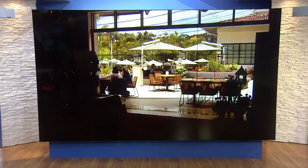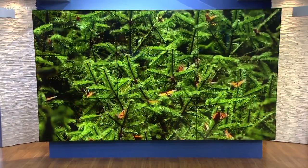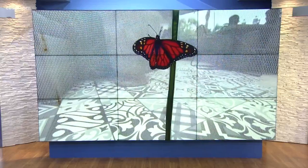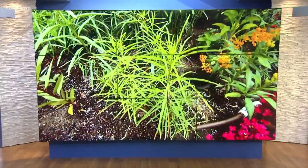Monarch butterflies stand out when it comes to their beauty and they're so admired by people, but their population has collapsed and is in danger. The Four Seasons in Carlsbad decided they could help out and lead by example, so they planted a butterfly garden right in the middle of the Seasons restaurant. Our resident monarch butterfly lover, Sean Stiles, went there to take a look.